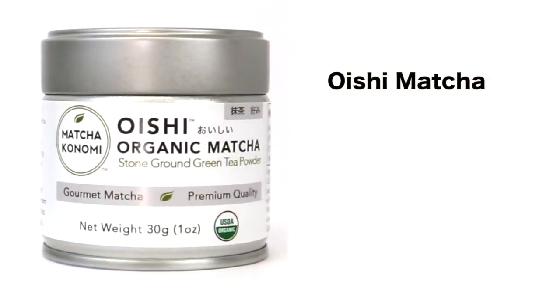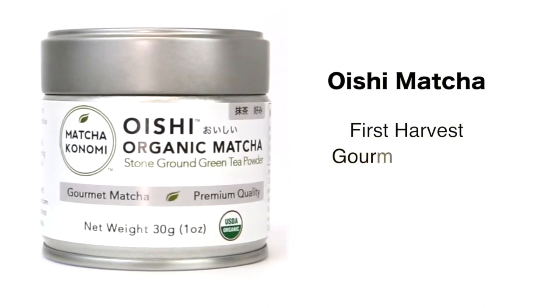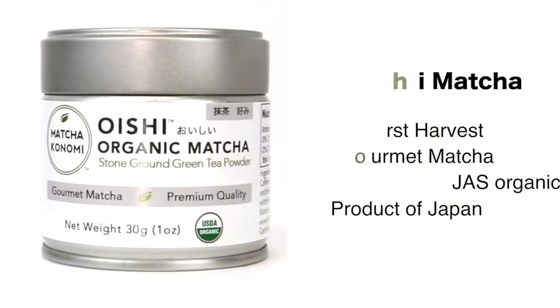Features of Oishi Matcha: Oishi Matcha is a first harvest matcha. It is a gourmet matcha, it is USDA and JAS organic, and it is a product of Japan.